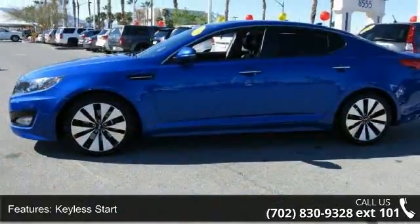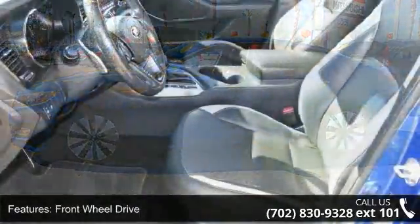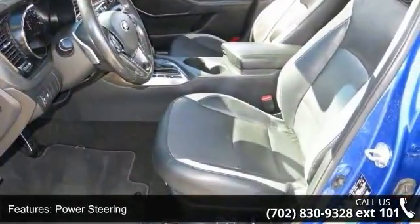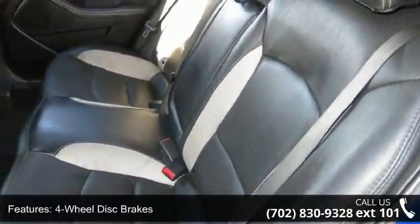Enjoy these notable features: Turbocharged, Keyless Start, Front Wheel Drive, Power Steering, 4-wheel disc brakes, Aluminum Wheels, Rear Spoiler, HID Headlights, Automatic Headlights, and Headlights Auto Leveling.